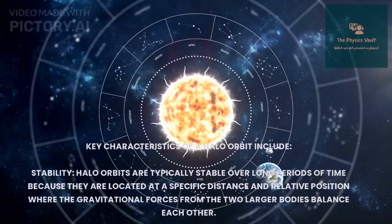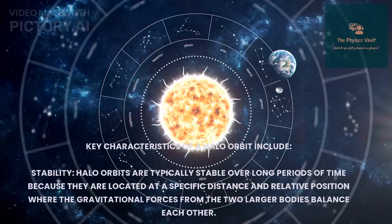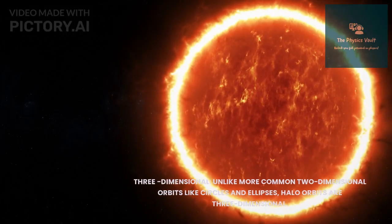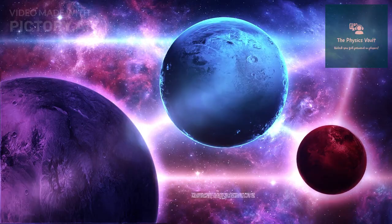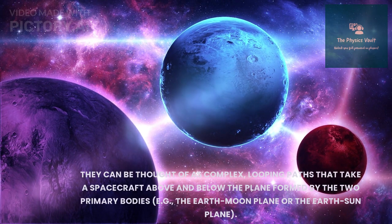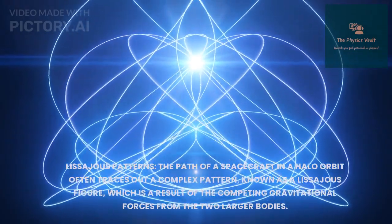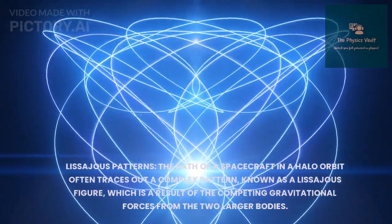Key characteristics of a halo orbit include stability — halo orbits are typically stable over long periods of time because they are located at specific distances and relative positions where the gravitational forces from the two larger bodies balance each other. This balance allows the spacecraft in a halo orbit to maintain its position without requiring continuous propulsion. Unlike more common two-dimensional orbits like circles and ellipses, halo orbits are three-dimensional and can be considered complex looping paths that take the spacecraft above and below the plane formed by the two primary bodies.